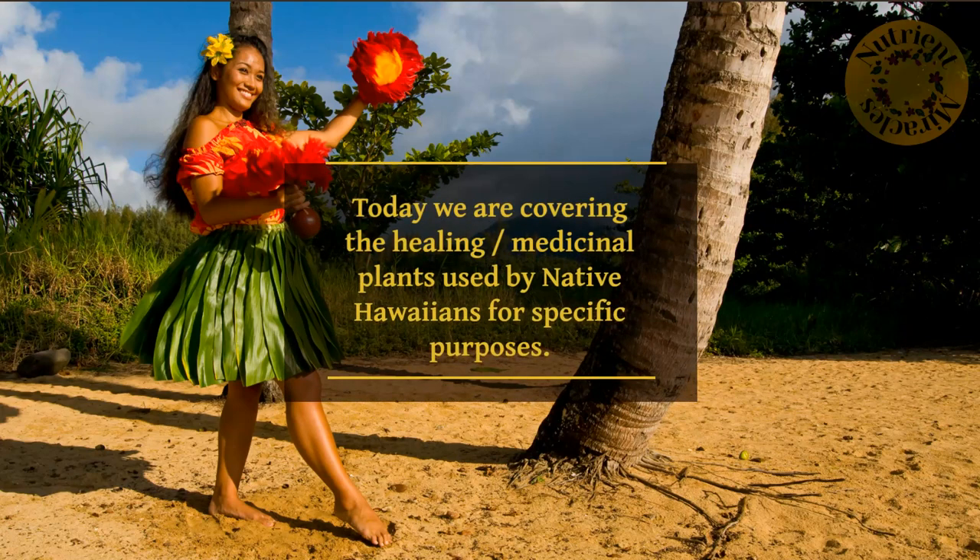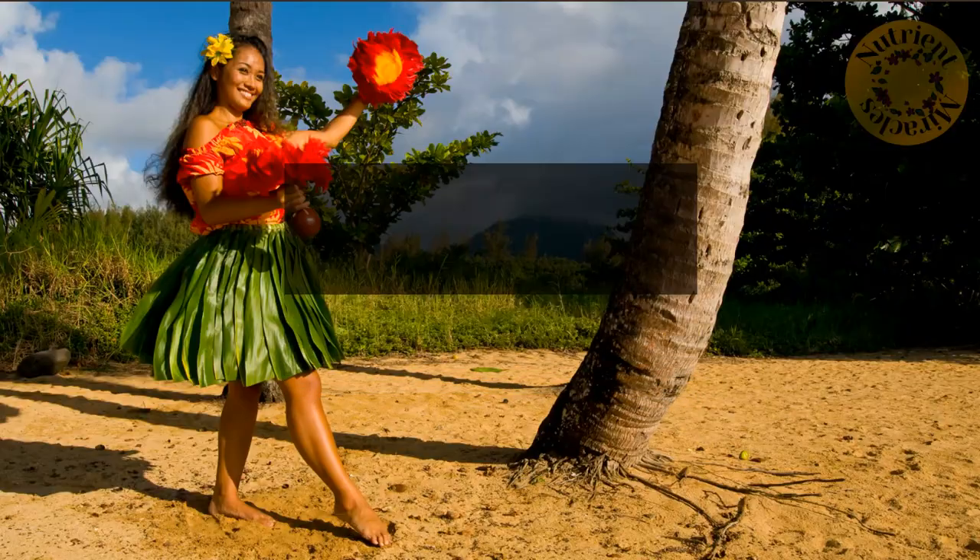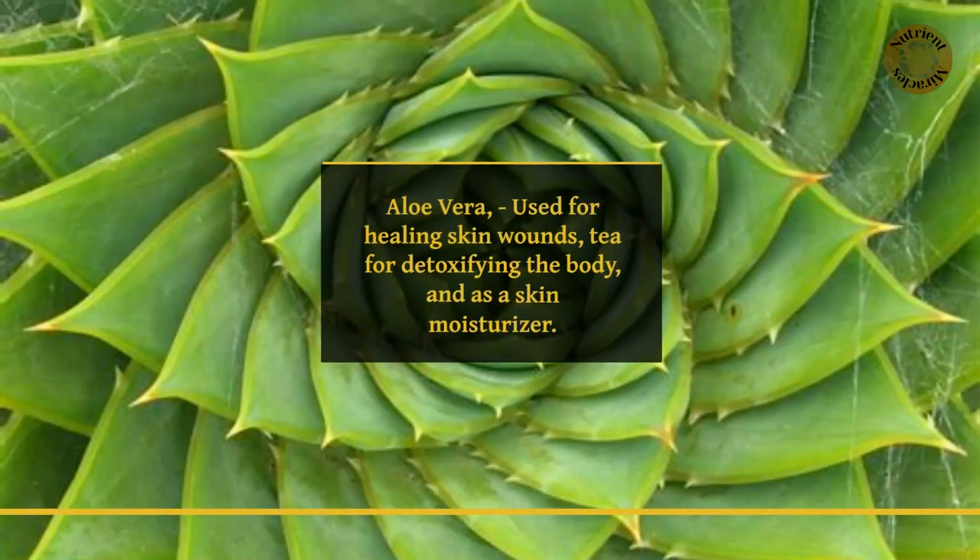Today we are covering the healing, medicinal plants used by native Hawaiians for specific purposes. Aloe vera, used for healing skin wounds, tea for detoxifying the body, and as a skin moisturizer.